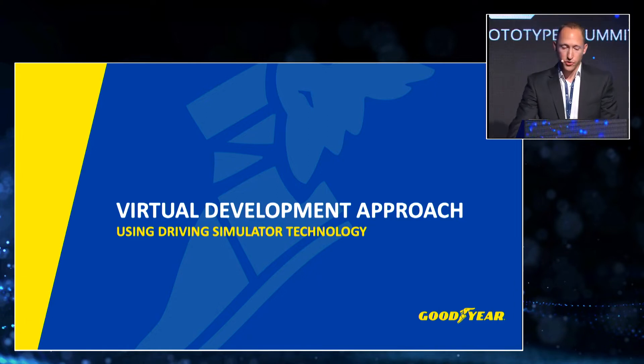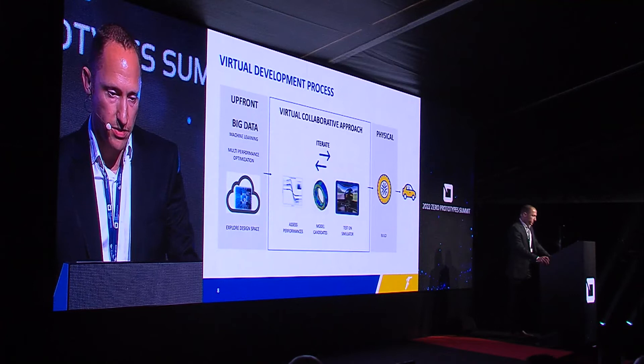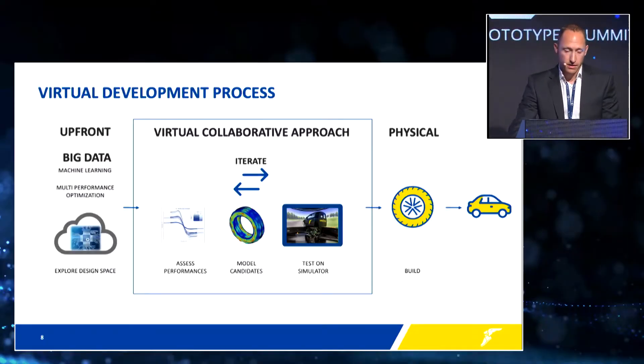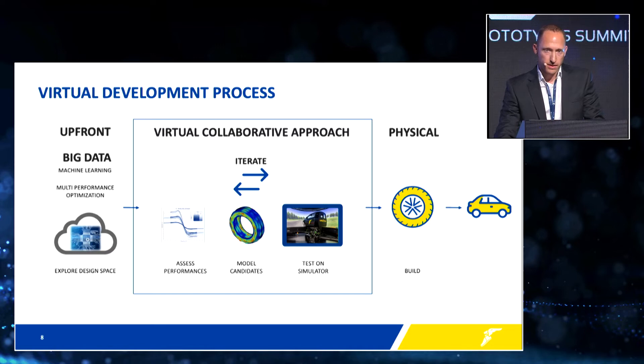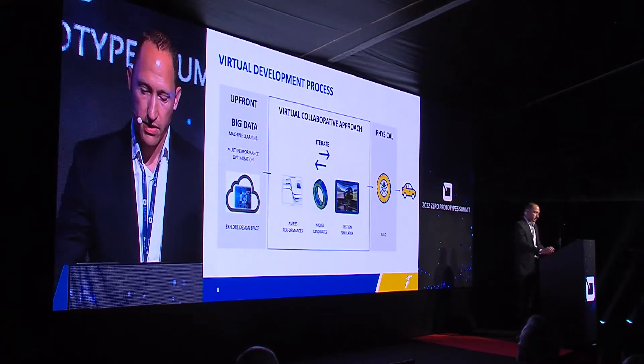Next, I will discuss the virtual development approach using driving simulator technology and assessing virtual tire models in our driving simulator systems. This is the envisaged virtual development process we developed at Goodyear. Historically, we have a lot of data available from both physical testing and from our advanced simulation capability like finite element. These can be fed to develop machine learning models to predict several tire performance attributes. When we narrow down the design space, we can derive more advanced tire models — including real-time capable models that can be integrated in the simulator — to perform iterative loops and arrive at the required target performance. Finally, when the virtual design has been selected, we move to physical development and test the final performance on a vehicle.